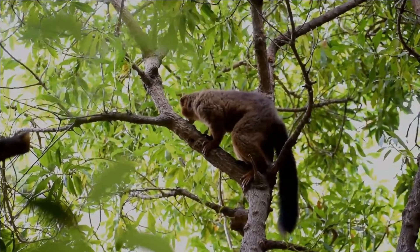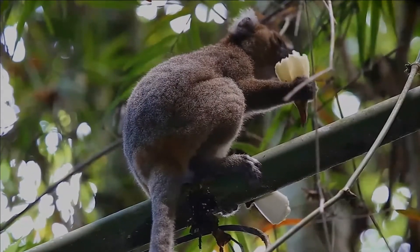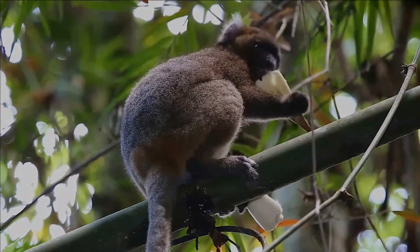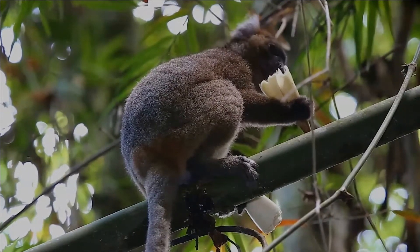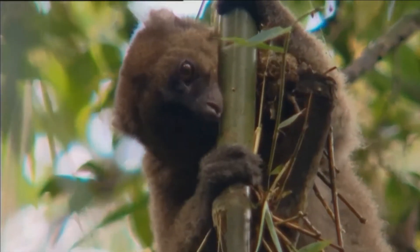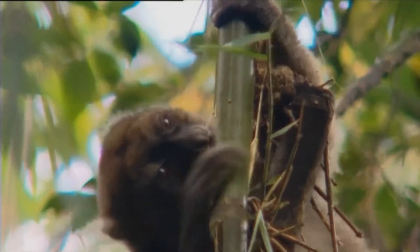Greater bamboo lemurs live in groups of up to 28. Individuals are extremely gregarious. The species may be the only lemur in which the male is dominant. Because of their social nature, greater bamboo lemurs have at least seven different calls.